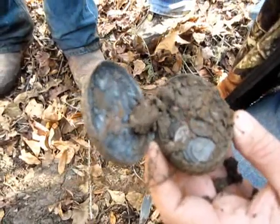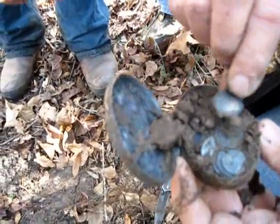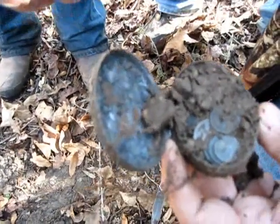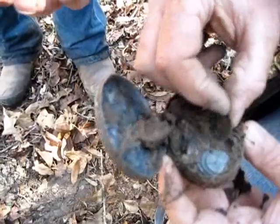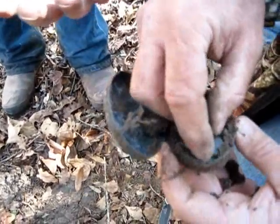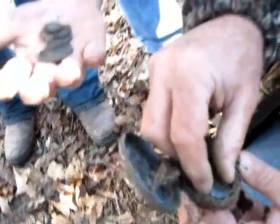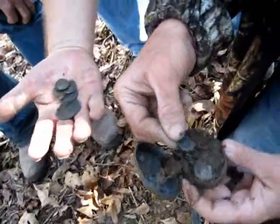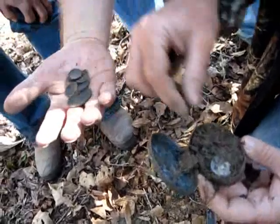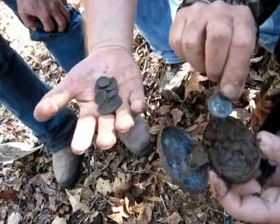Don't rub them. Sweet baby. Look at that. Just to witness this. Dang, how many coins are in it? I'm shaking. Solid, solid all the way down. Wow. Question is, is there going to be some gold in there? Look at all those coins in there.